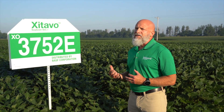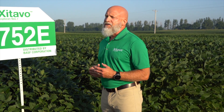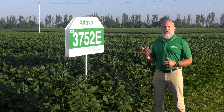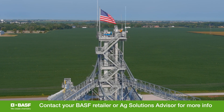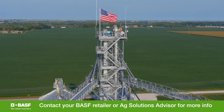BASF would like to help farmers navigate all the decisions necessary for a productive soybean crop. We have the local, dedicated experts in place to help growers feel confident in the decisions they make. We truly believe at BASF, with our innovations in seed, traits, seed treatment, and crop protection products, we can help growers maximize their productivity in soybeans. For more information, please contact your local ag retailer or BASF representative.